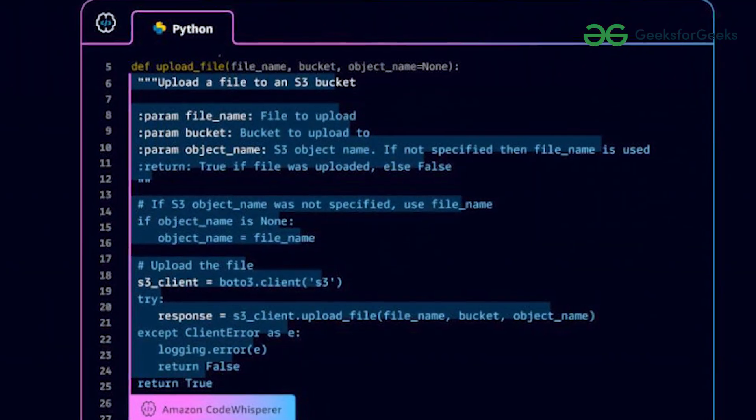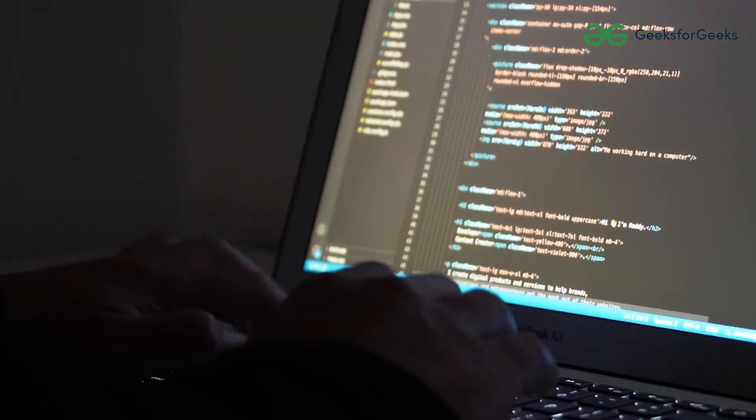These code recommendations are generated by integrating large language models trained on a vast dataset encompassing billions of lines of code, inclusive of both Amazon and open source code. Currently its base model is free and its pro version is available at this cost.